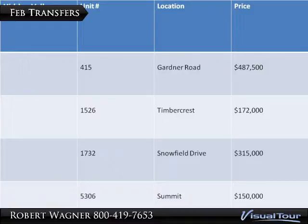Although not as strong as the seven transfers we saw in January, these numbers are still moving in the right direction — that's if you're a seller. The good news is there are five properties contingent going into March, and more expensive properties over $300,000 are moving a little bit better.